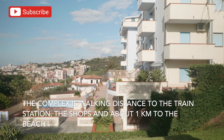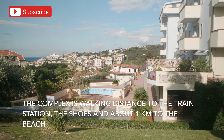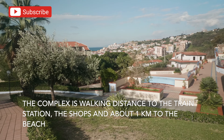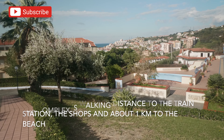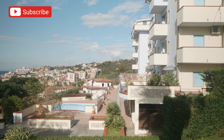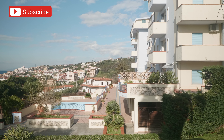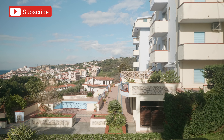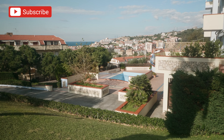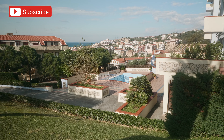They also take you to the shops and downtown. The whole complex is within walking distance to the train station, to the shops, and even to the seaside. But it is up on a hill a little bit, so you get these spectacular views including a view of the Talao Tower, which is one of the monuments there in Scalaya. So let's take a look at this beautiful complex and the apartments that are available.